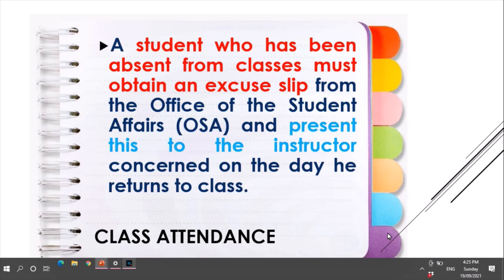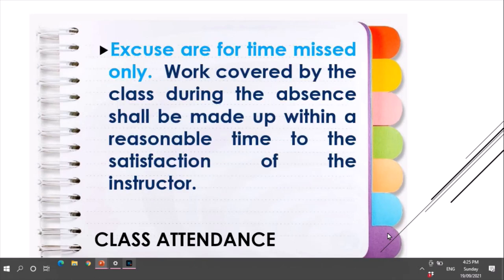For class attendance, a student who has been absent from classes must obtain an excused leave from the Office of Student Affairs, or OSA, and present this to the instructor concerned on the day they returned to class. Excuses are for time missed only. Work covered by the class during the absence shall be made up within a reasonable time to the satisfaction of the instructor.